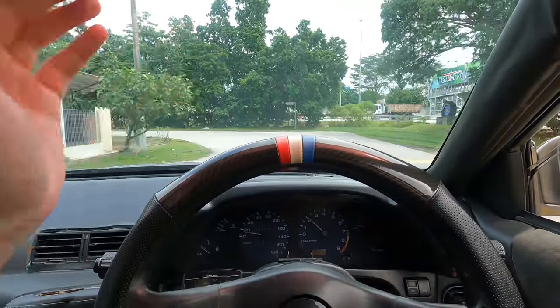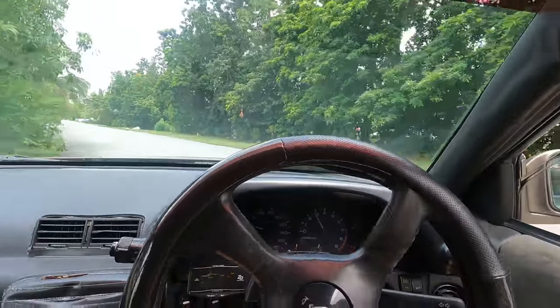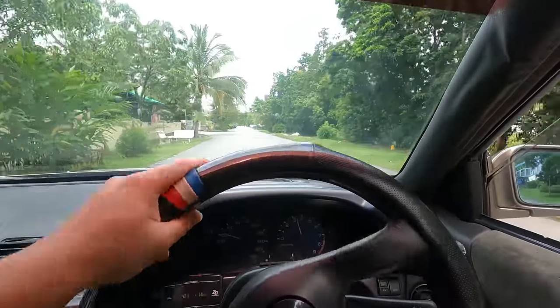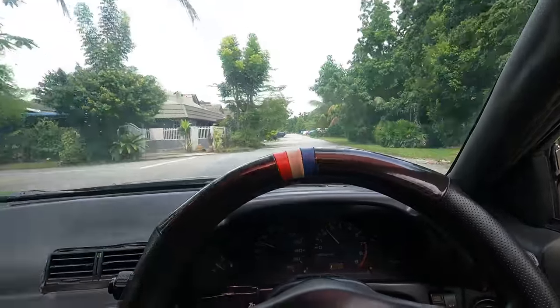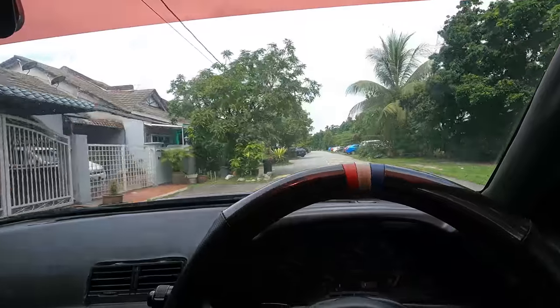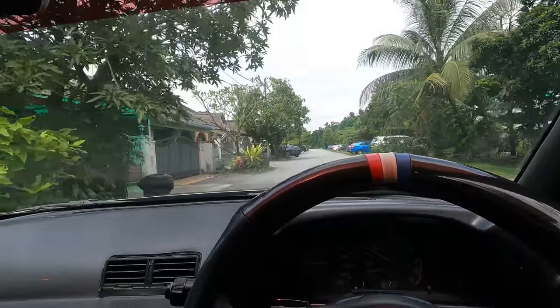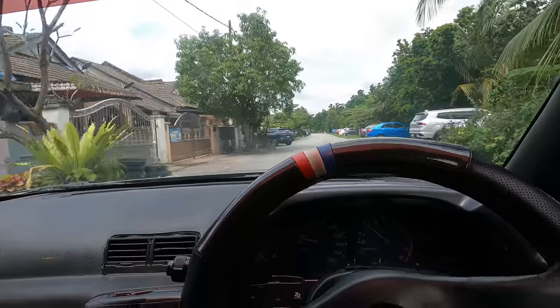All right guys, we are arriving at Dazzle Racing. We're going to pass over the keys and then see the car probably after the inspection. Once everything is done and the interior work is done — I'm really going to miss this car. You can see from the drive how much I'm actually enjoying it.